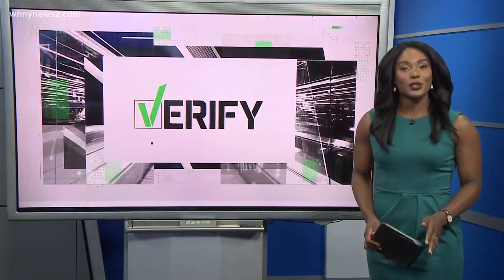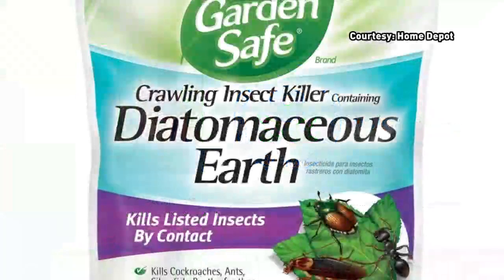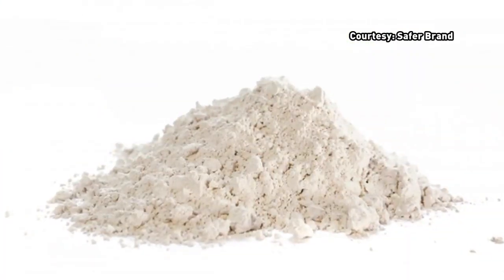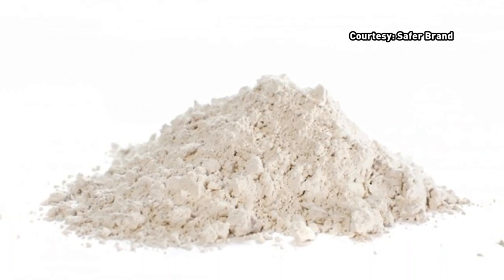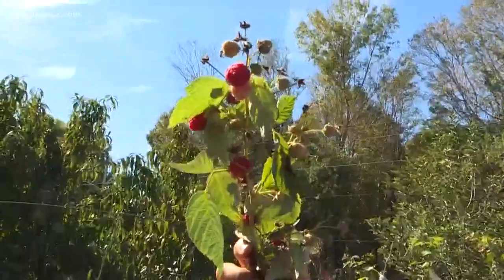Thanks, Linda, for sending that video. Now to verify the question, our sources are Hannah Smith with the Guilford County Ag Extension, the EPA, and the National Pesticide Information Center. Diatomaceous earth, or DE, is made from the remains of aquatic plants and looks like a powder. Hannah Smith says DE can be used in a variety of products, including home and garden.